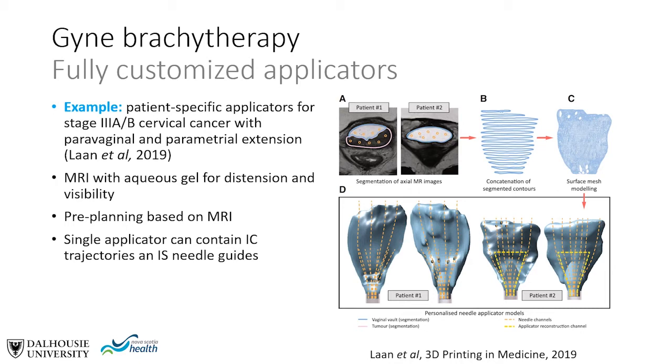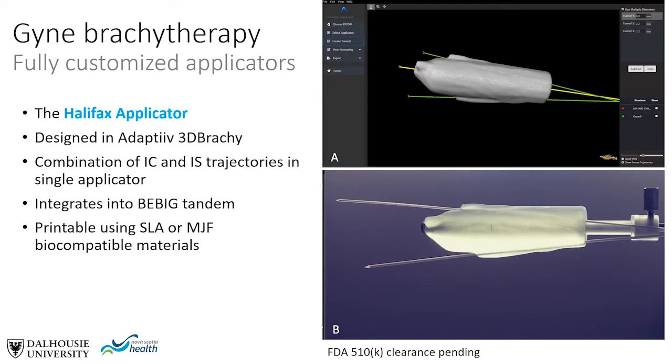This approach was applied to patients with customized definition of both intracavitary source trajectories and interstitial needle guides. Here's a similar example produced with commercial software for treatment of vaginal cancer including extensive paravaginal disease. The design application allows input from and export back to the treatment planning system, and exports 3D printing data for production of the applicator through multi-jet fusion or SLA printing using biocompatible materials, compatible with standard hardware such as a BayBake tandem.